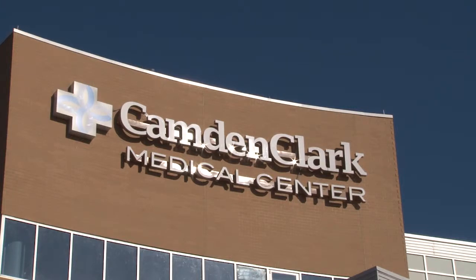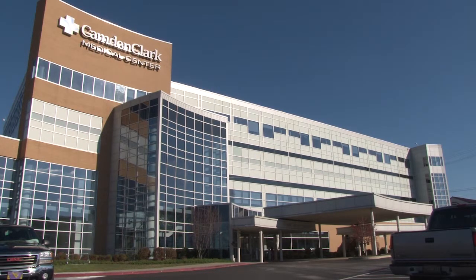Camden Clark Medical Center in Parkersburg has been serving the medical needs of the mid Ohio Valley for more than a century, and as the facility looks to the future, managing its energy costs are a key part of that vision.